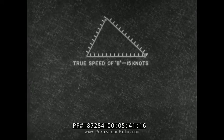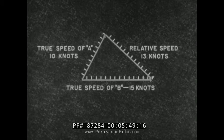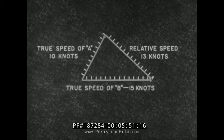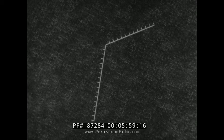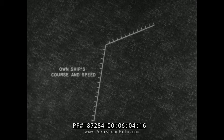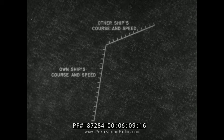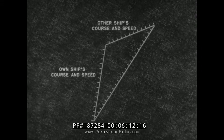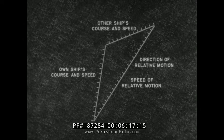The vector diagram is the key to the solution of all problems in relative motion. It is not a geographic plot — each line represents a direction and a speed. If the course and speed of any two sides of the vector diagram are known, the direction and speed of the third side can be determined. Here we know the course and speed of own ship and the course and speed of the other ship, so we can determine the other ship's direction and speed of relative motion.